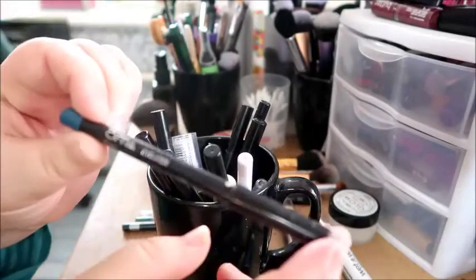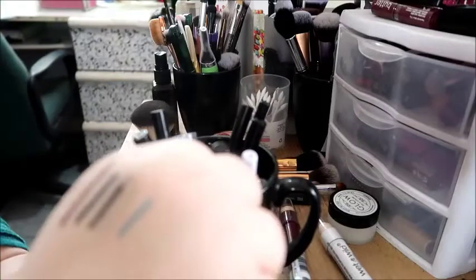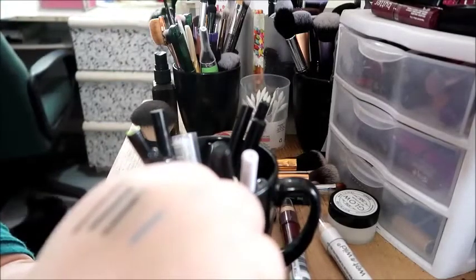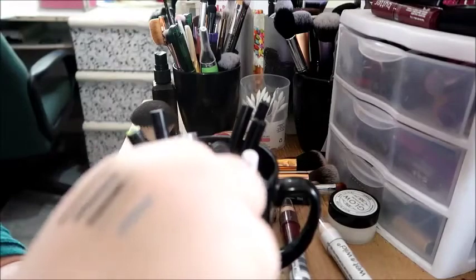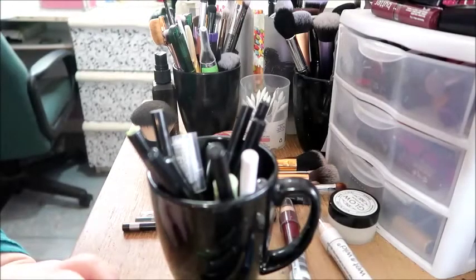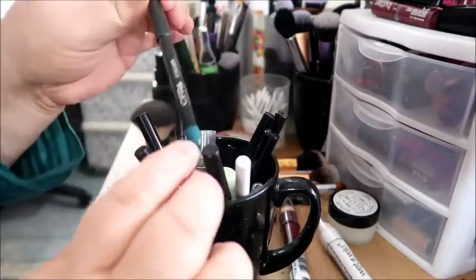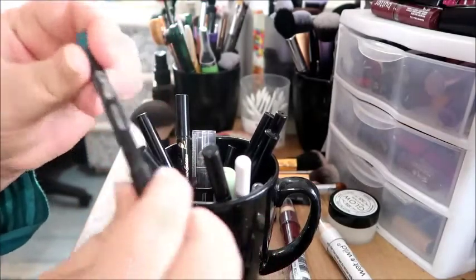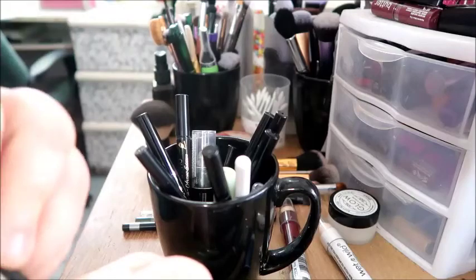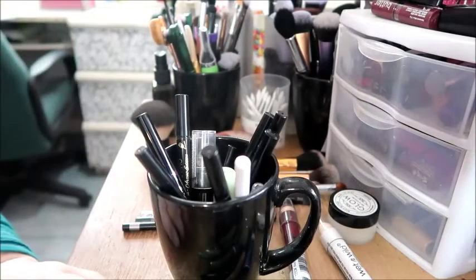This is Ofra eyeliner in turquoise. I used to really like this, but it's not very creamy. I like pencils that are still creamy and this one isn't — the color's nice but it drags, so I'm getting rid of it. And this is also another Ofra eyeliner, also in turquoise. I seem to have two of them for some reason — same color. I'm getting rid of both of them.